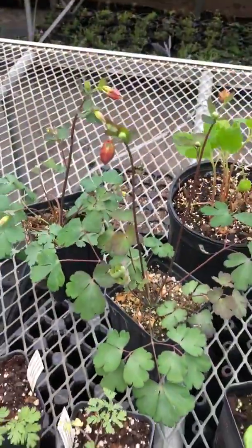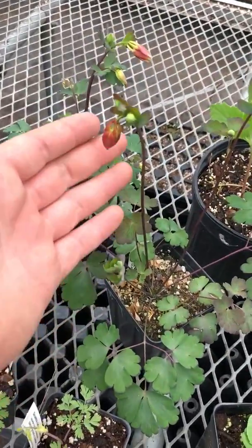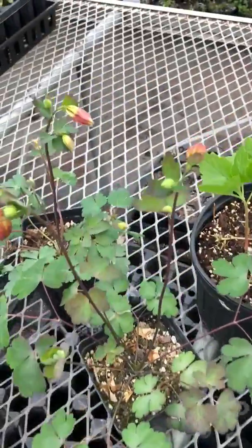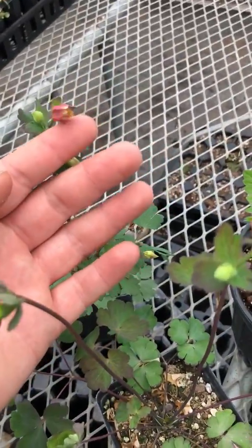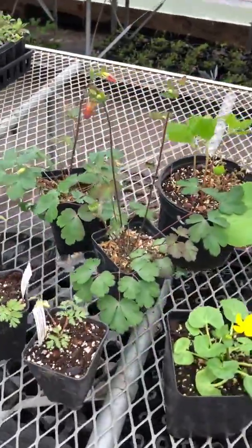Right behind it here we have some Columbine — Eastern red Columbine. It's just about to bloom; you can see the little lantern-like flower buds just hanging there. This one here is just starting to burst open — pretty soon those will be in full bloom, really pretty, really nice.